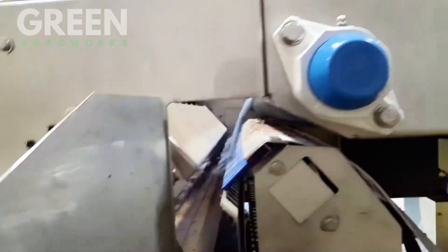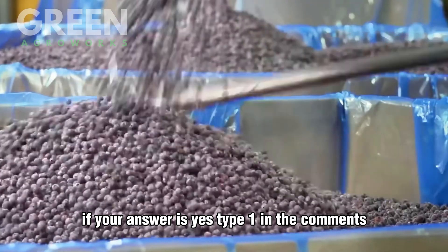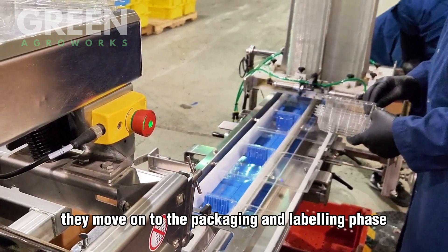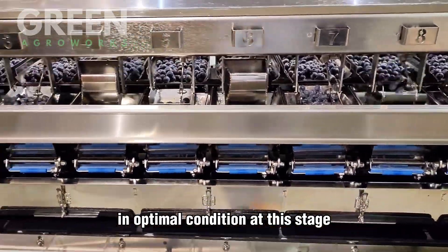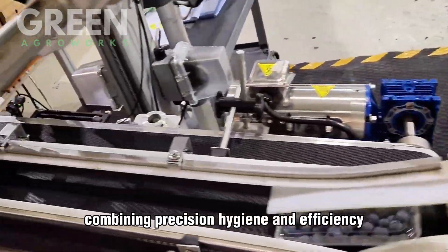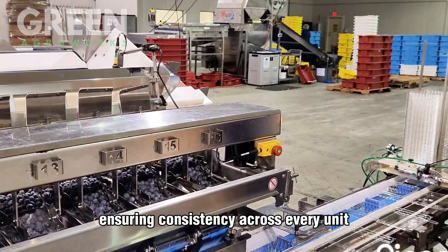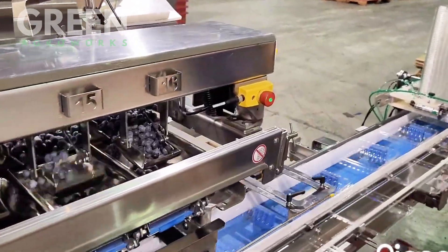Once evaluated, the system uses precise mechanical arms, air jets, or flaps to direct berries into their appropriate categories, ranging from premium grade for fresh markets to lower grades used for frozen goods or puree. This process not only guarantees accuracy but also maintains gentle handling to prevent damage. The benefits go beyond speed and precision — it significantly reduces human error, cuts labor costs, and minimizes product waste. Consistent grading boosts consumer satisfaction, ensuring only uniform, high-quality fruit reaches the shelves. AI-powered sorting is a clear example of how smart automation enhances both efficiency and sustainability in modern agriculture, bridging traditional farming and next-generation food technology.